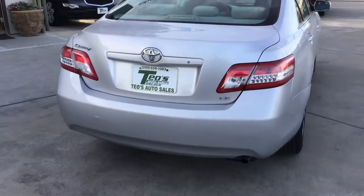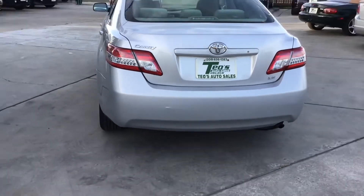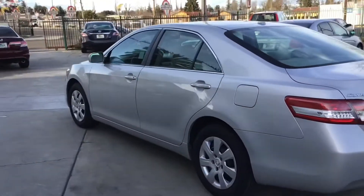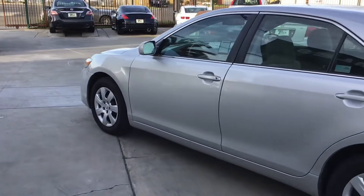It's got another dent right here. Like I said, Toyota Camry LE. Excellent investment. It's got an excellent price. We're located right here in Trilog, California. That's our Camry.